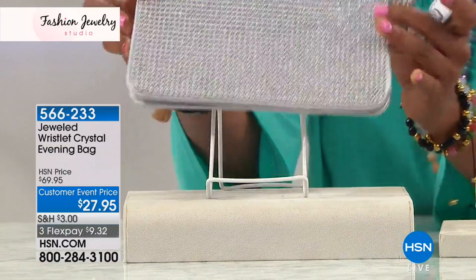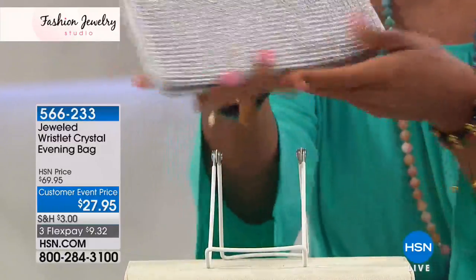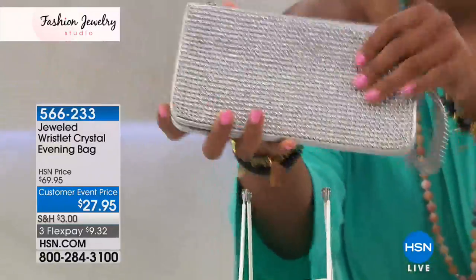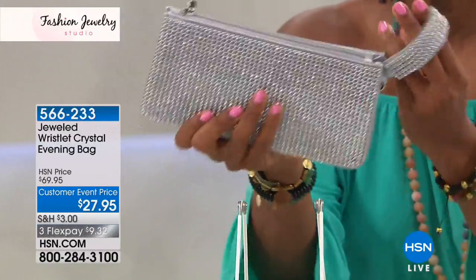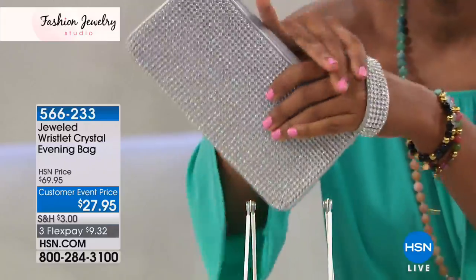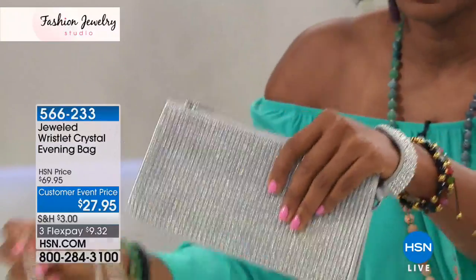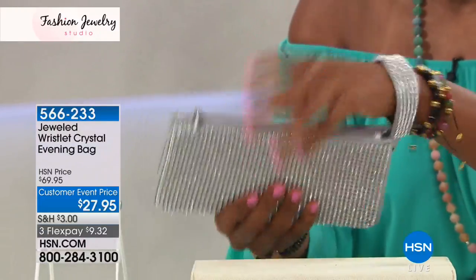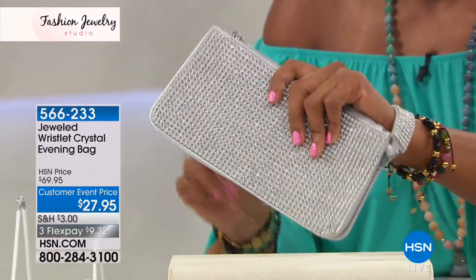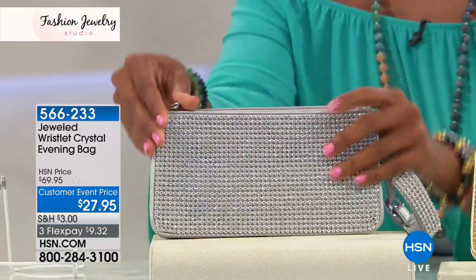This is a clutch that was designed in her jewelry line because it looks like jewelry. You can hold it like this as a clutch, but if you decide to wear it as a wristlet, you can put it over your wrist and it's like you're wearing a diamond bracelet. This one's a little tight on me so I'll just slip that off.